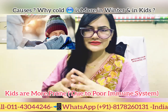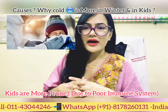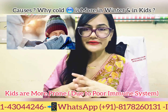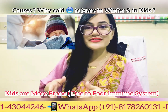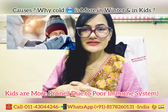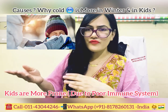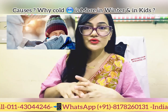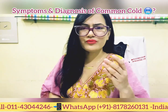Children are more prone to colds than adults. In adults, you can expect a cold about two or three times a year, whereas children can have it five or six times throughout a year. This is because kids haven't yet developed full immunity. Over time, their immune system starts recognizing viruses and responds accordingly. By adulthood, the immune system is well-trained, so adults are less prone to frequent colds.